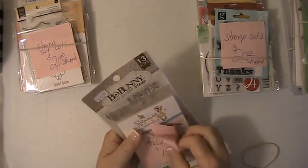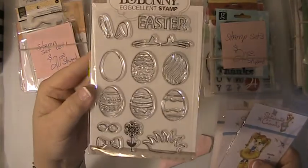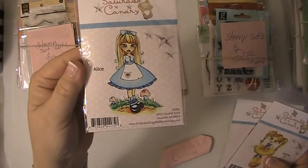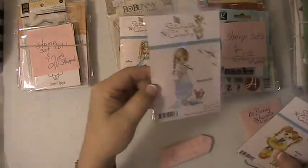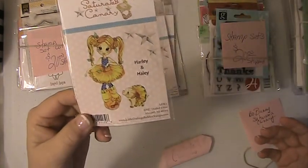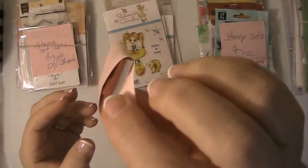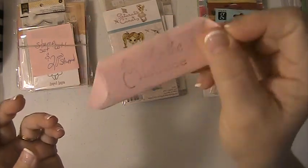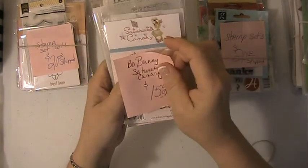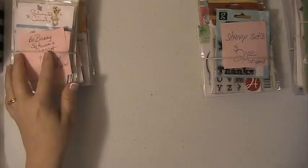Next we have this one here. You have the Bow Bunny — this is an Easter stamp set, never been used, brand new. Saturated Canary Alice, brand new. Ratatouille. Harley and Haley. And this is a stamp that's never been used — I stamped it out so you can see what it says, and it says 'Under the Mistletoe.' This stamp set here is $15 shipped. These are PayPal only, U.S. only, friends and family please.